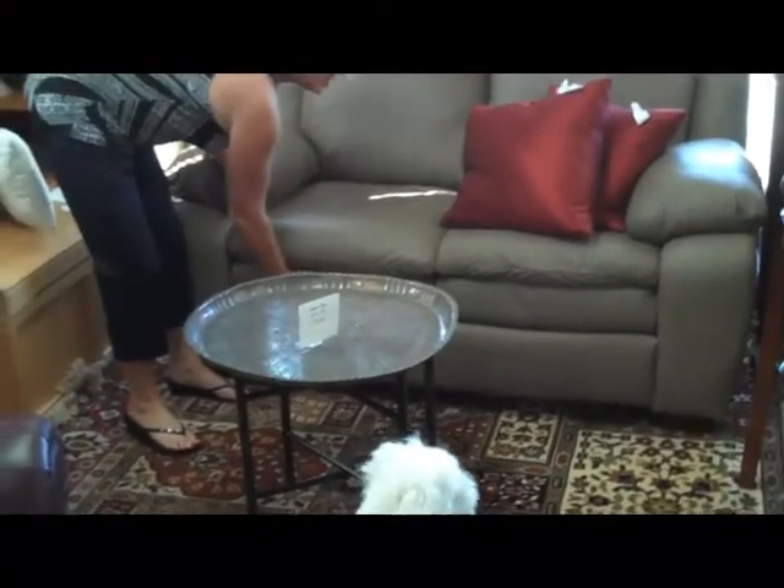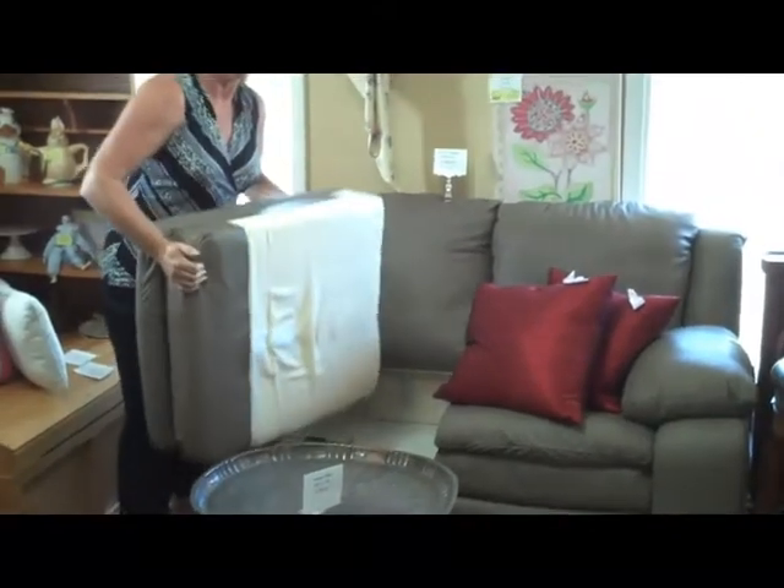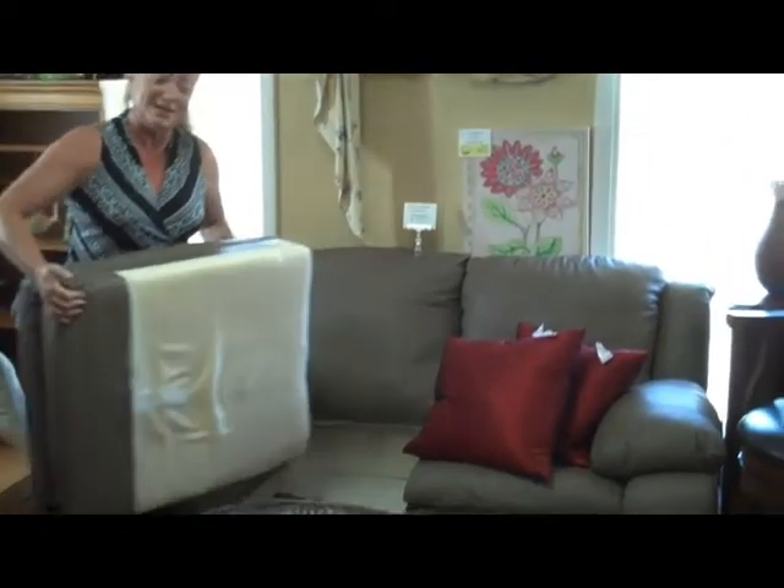Along the leather line, we also have a Lane loveseat. This is 54 inches wide. One thing I tell people when they say they know of leather at other stores — this Lane loveseat is $339.99.